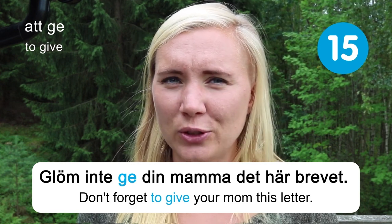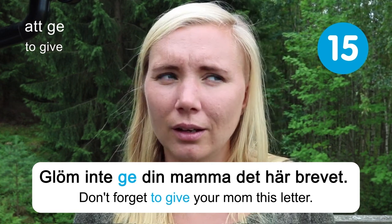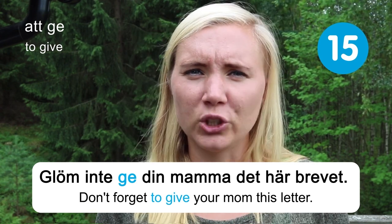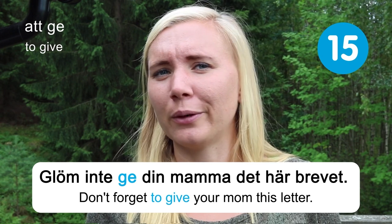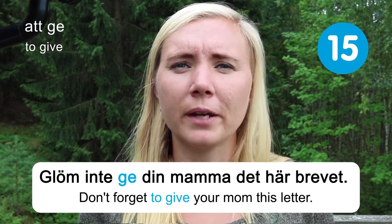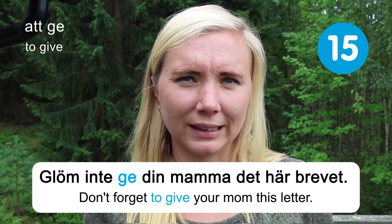I don't know about you, but I do forget things sometimes. I guess it's one of the annoying things about being human that you tend to forget things now and then. I hope you're better than me at not forgetting things.